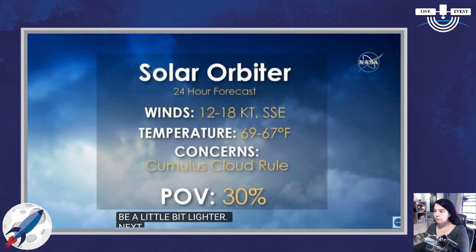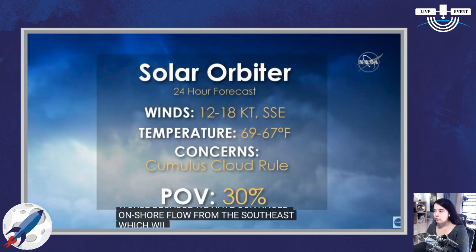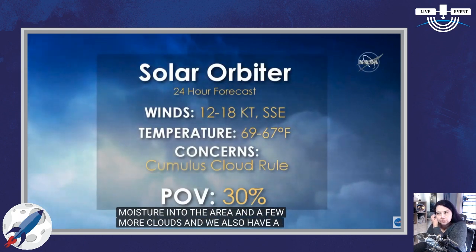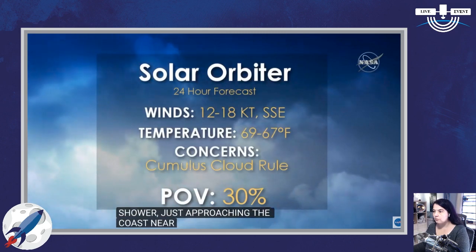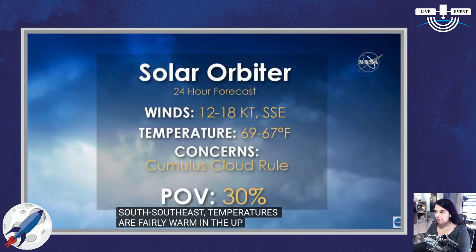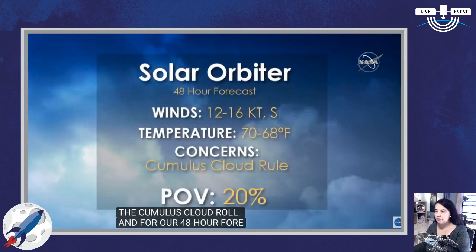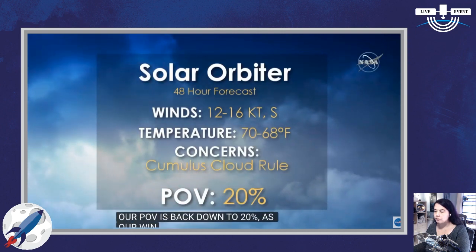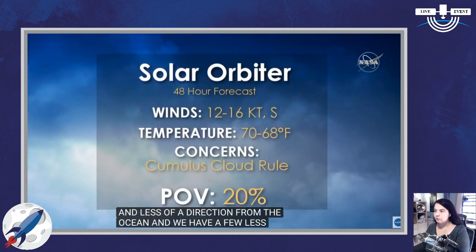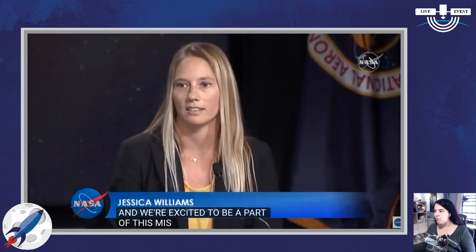For our 24-hour forecast, conditions get a little bit worse because we have continued onshore flow from the southeast, which will bring a little more moisture and a few more clouds. There is a very slight chance for a rain shower near Complex 41 before it diminishes as it moves inland. Wind speeds lighten up a bit, 12 to 18 knots from the south-southeast. Temperatures are in the upper 60s, and our primary concern is the cumulus cloud rule. For our 48-hour forecast, our probability of violation is back down to 20% as winds turn more southerly. We're excited to be a part of this mission because solar weather is also one of our criteria, and things are looking great.